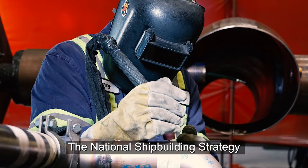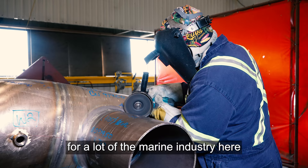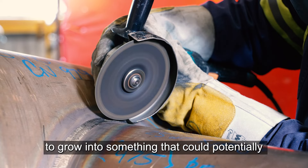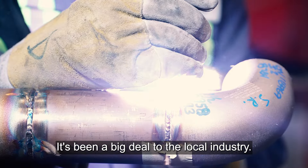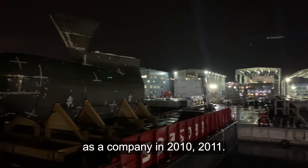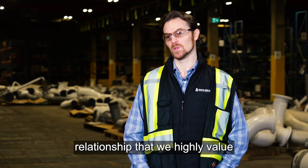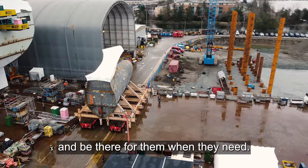The National Shipbuilding Strategy and Seaspan as a whole were a huge catalyst for a lot of the marine industry here to grow into something that could potentially be promoted beyond. It's been a big deal to the local industry. We started working with Seaspan as a company in 2010-2011. It's been a long-term relationship that we highly value, and we want to continue to provide a solution and be there for them when they need.